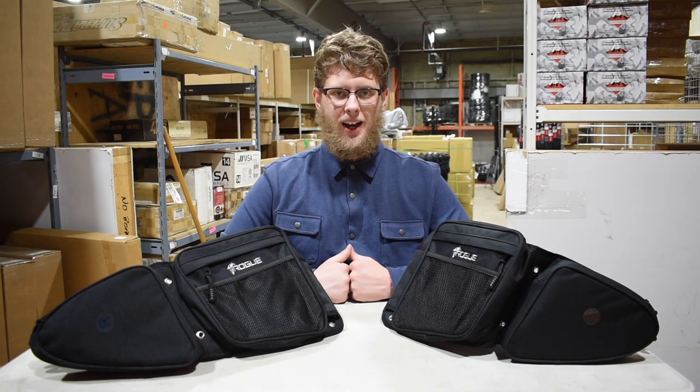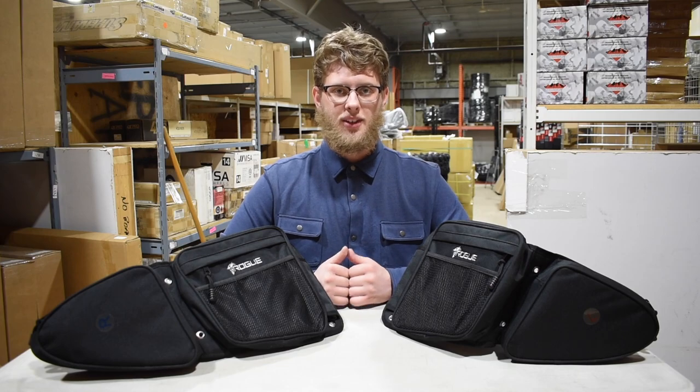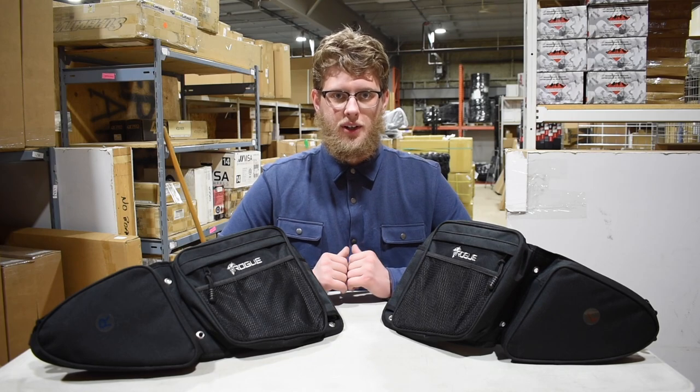These come in at $99 for both of them — so two bags, $99. That's an amazing price. I wouldn't miss out on this if I were you.